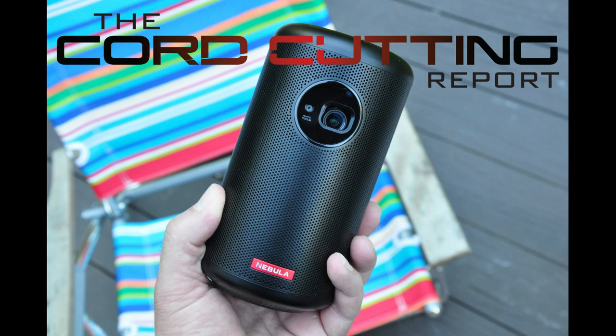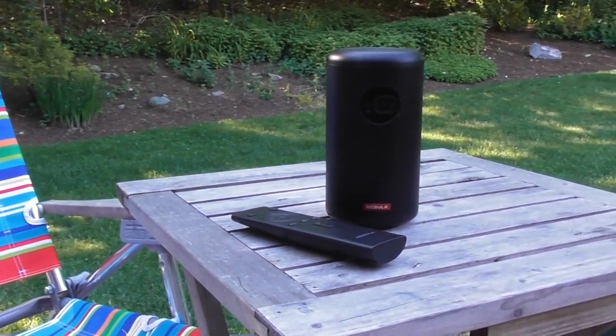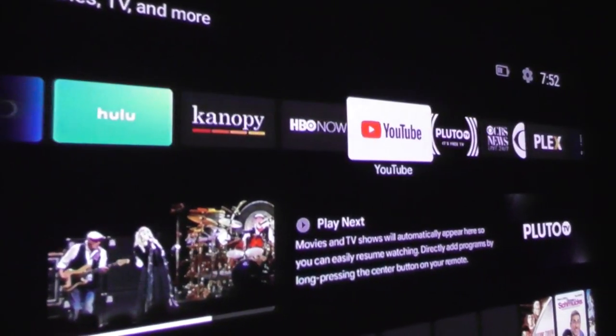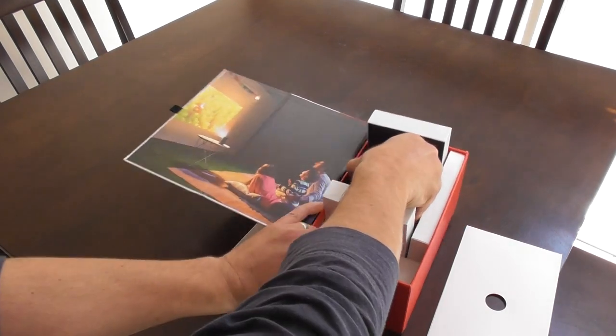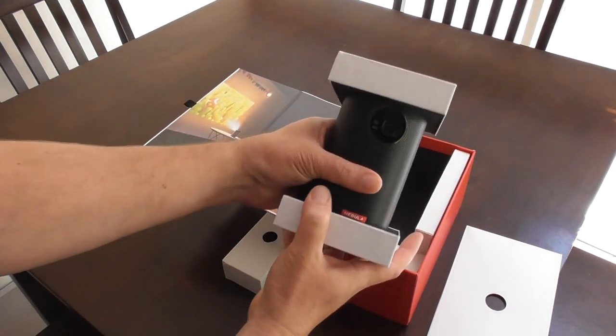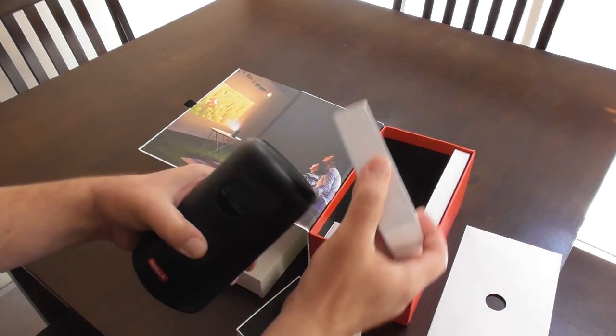Anker rolled some of the biggest names in streaming into a pint-sized projector called the Nebula Capsule 2. It's powered with Android TV software and Google Assistant. In this video, I'm going to show you how the Capsule 2 stacks up as a portable projector and as an entertainment system that you might want to consider over buying a smart TV.